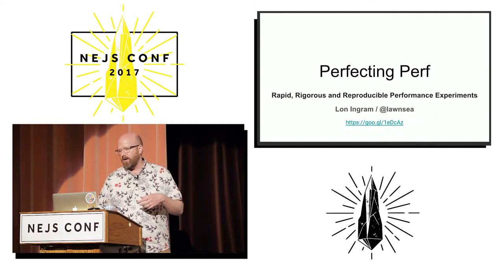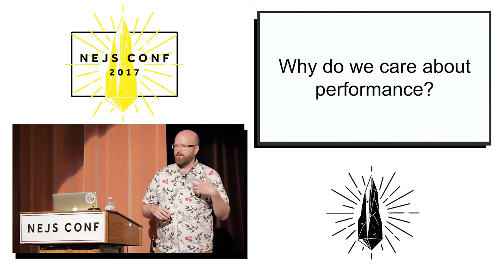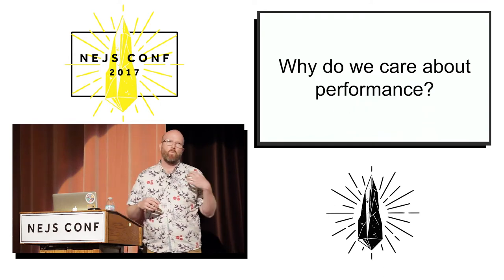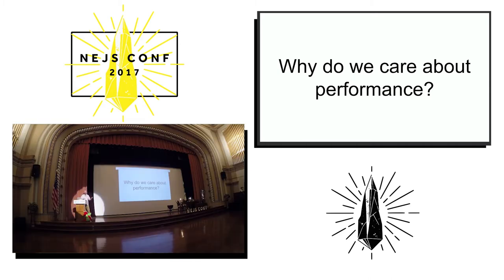Before we do that, I want to motivate the talk a little bit by asking: why do we care about performance? You don't want to just optimize for the heck of it.